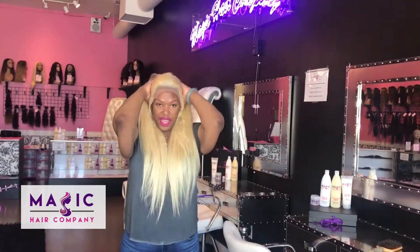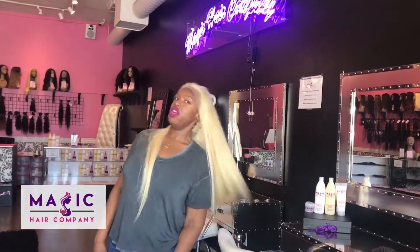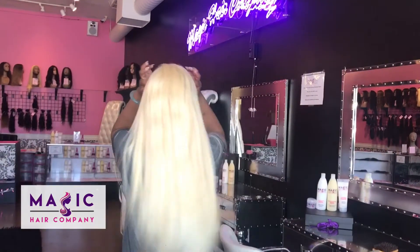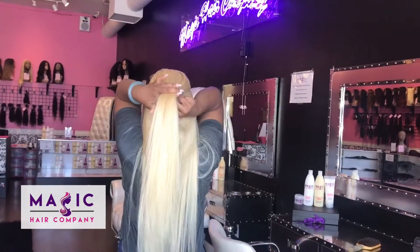This is unit number 379. This is a 26 inch, 180% density, full lace unit in color 613, available at Magic Hair Company.